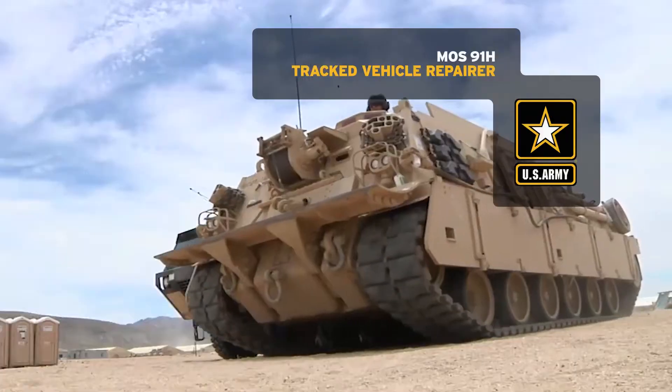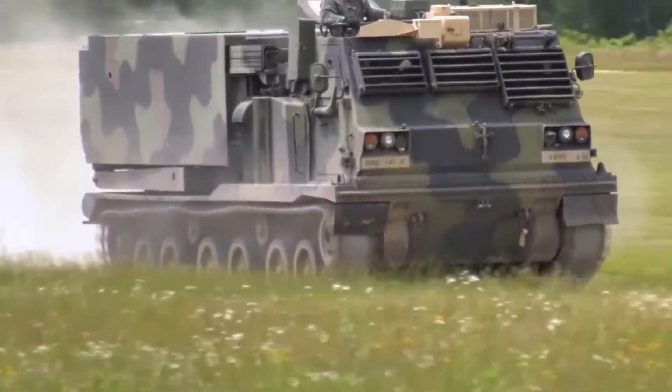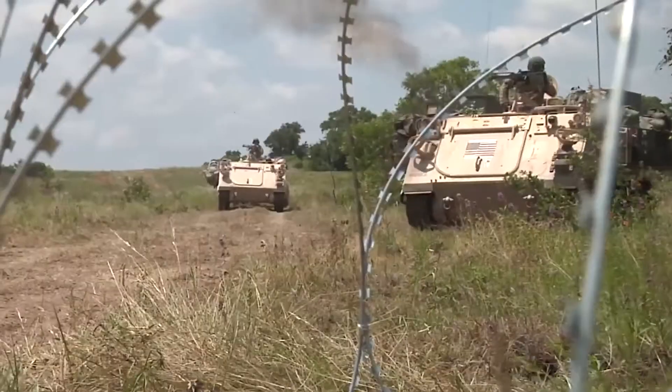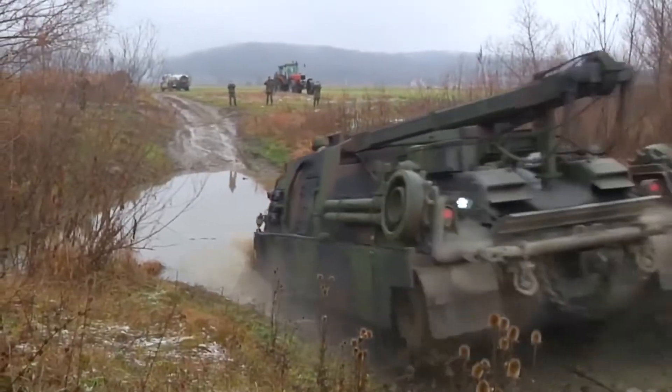Military Occupational Specialty: Tracked Vehicle Repairer. The American Army has the toughest, most up-to-date equipment in the world. And the men and women who keep this equipment at top performance are the Soldiers in the Tracked Vehicle Repairer MOS.